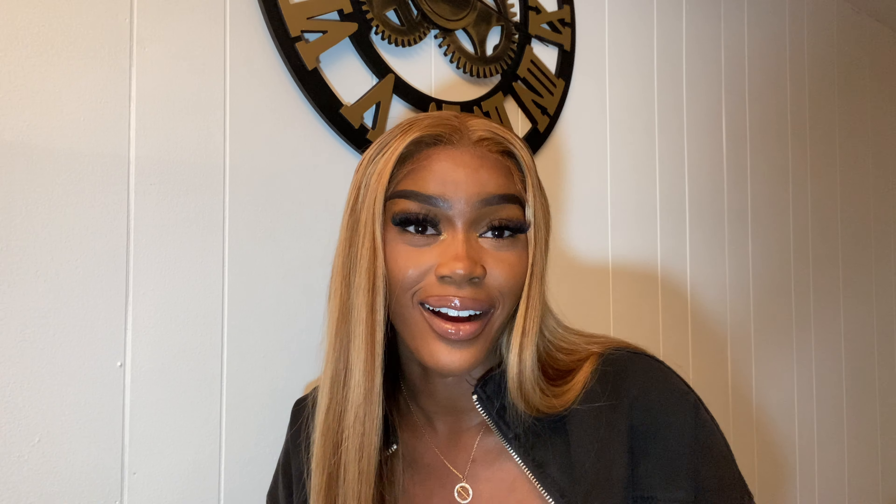The part that pissed me off — you see how it says you get a free gift: random scent wig cap, beautiful headband, or 3D mink lashes? Guess what I got — nothing. No free gift. I can't be completely mad because they didn't charge me for it, but if you're going to tell me I'm supposed to get something free, please make sure I get my free gift.